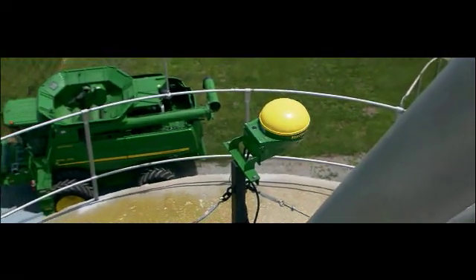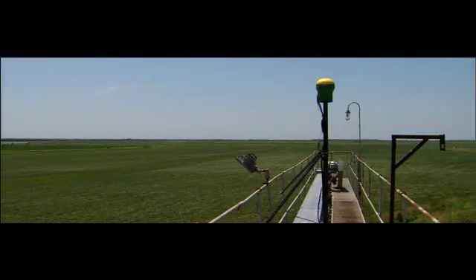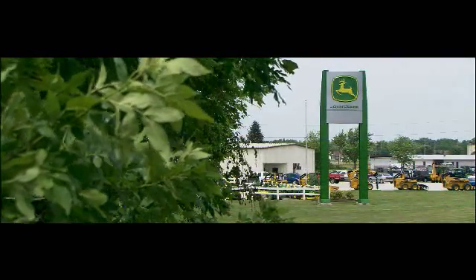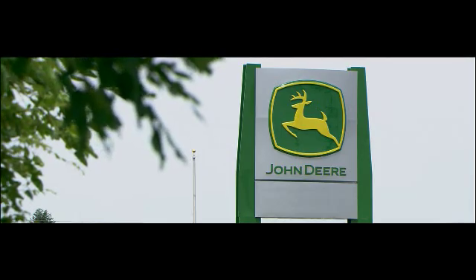You can start multiplying the payback on those implements with the touch of a few buttons on the GS2 display. Nothing multiplies payback for producers like precision farming tools from John Deere's Ag Management Solutions, which is why we're building more and more dealer-owned RTK towers so you can get the accurate sub-inch guidance you need from a dealer you trust.